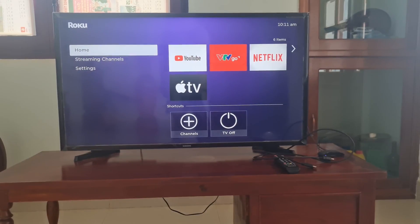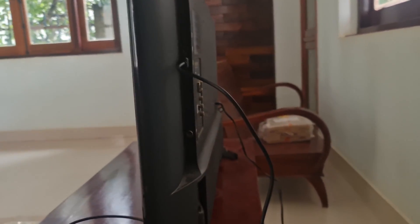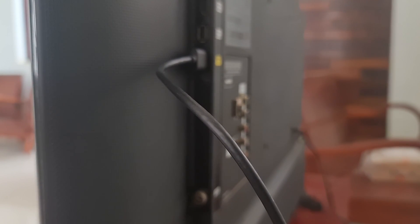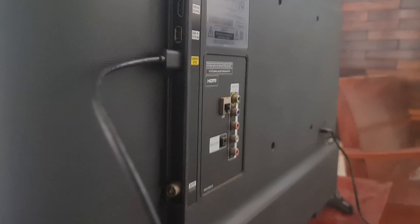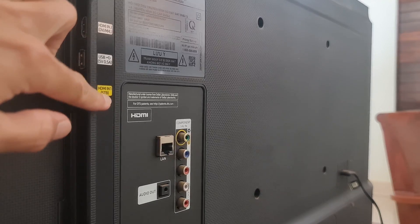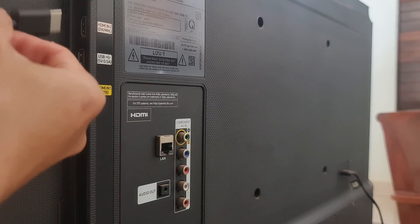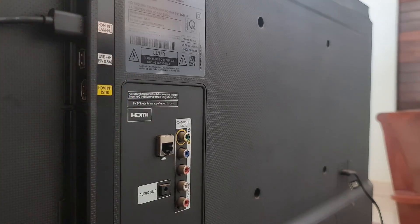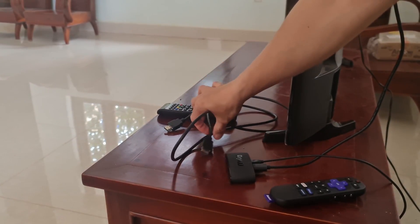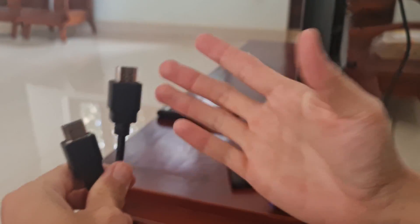Method 4: Check HDMI cable and HDMI port. First, try changing to another HDMI port on your TV. For example, if you are using HDMI 1, try switching to HDMI 2 and vice versa. If still not working, then try a different HDMI cable — try this to avoid the case where the HDMI cable could be damaged. Try using the Roku on a different TV, if possible.